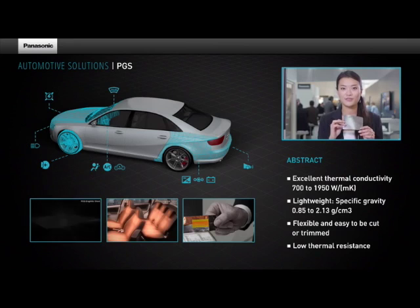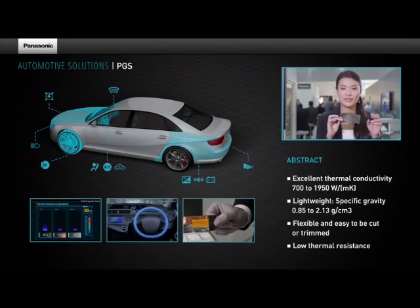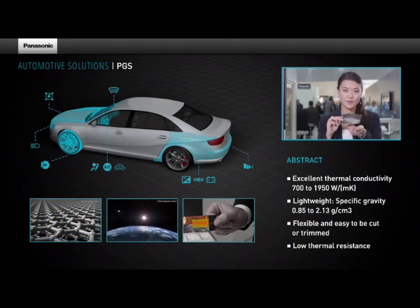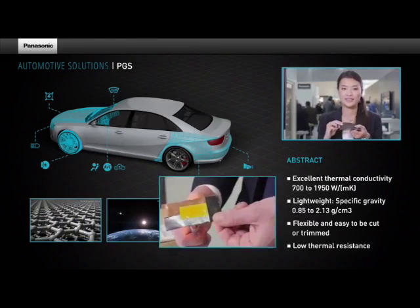The two main functions of the graphite are: one, bring the heat away from the hot spot to the heat sink, and two, to be used as a thermal interface material between the hot spot and the heat sink to spread the heat.